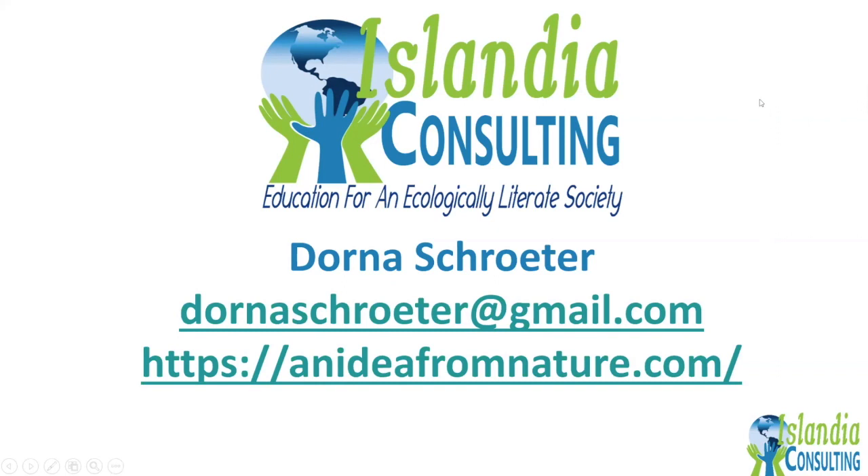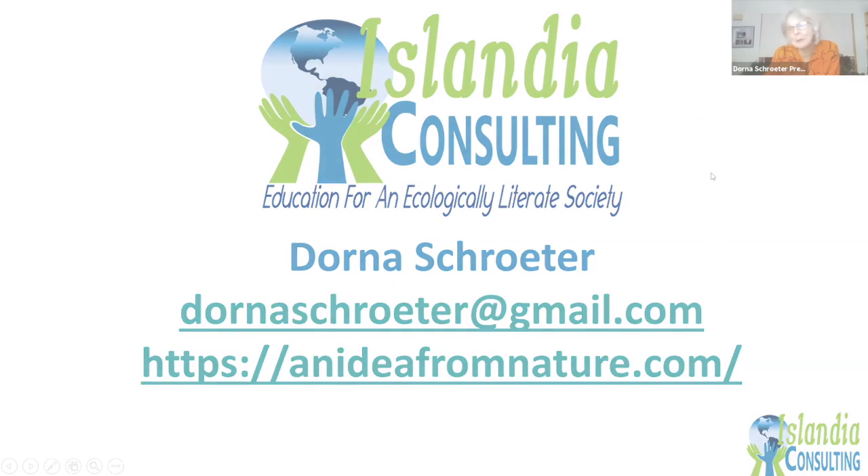Thank you so much, Donna. That was so much fun — I think everybody really got a lot out of that. You're welcome. I love biomimicry.